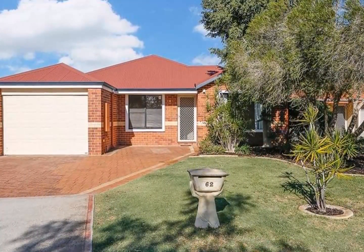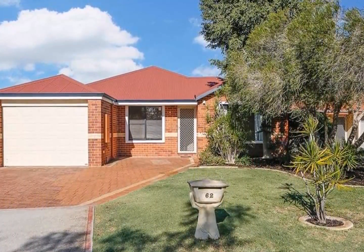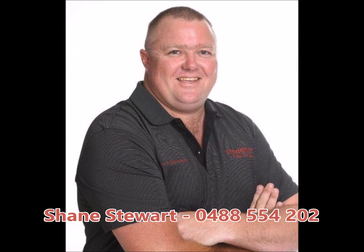Location is everything with this home. It's just 10 minutes to the airport and only 15 minutes to the city. So for your personal inspection, contact Shane at Steadfast Real Estate today.